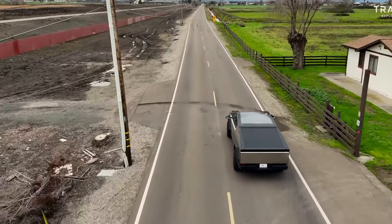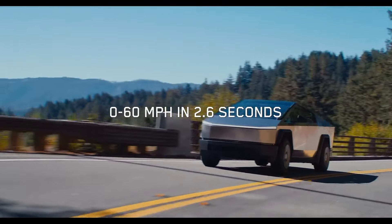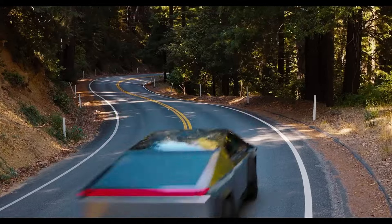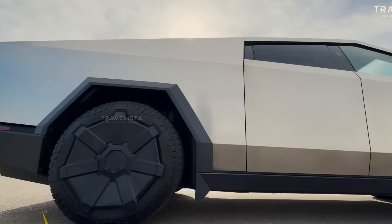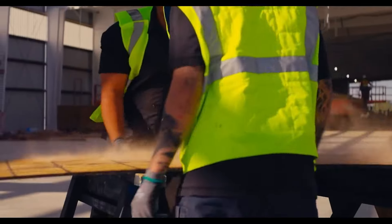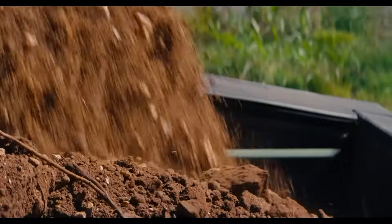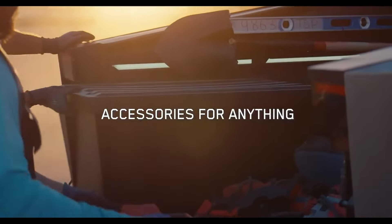The Cybertruck's 16-inch ground clearance, paired with an electronically adaptive air suspension, allows it to tackle tough terrains with ease, while offering a towing capacity of up to 11,000 pounds. Inside, the truck comfortably seats five adults and provides a massive 120.9 cubic feet of cargo space, ensuring practicality for any adventure.